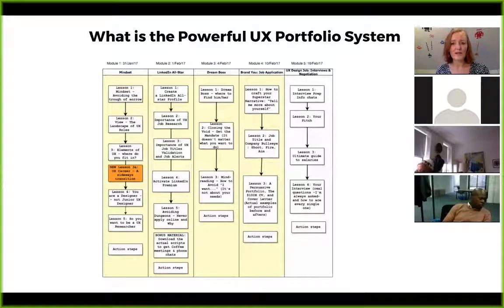The Powerful UX Portfolio System is a four-week program made up of four modules. Module one, covered yesterday, was Mindset. Module two is LinkedIn — one of your most powerful tools for getting hired. Module three is Dream Boss — where to find him or her. Module four is Brand You — the actual job application, including what I call the Superstar narrative. We also cover interviews and negotiation, including how to use your portfolio as a negotiating tool for salary.